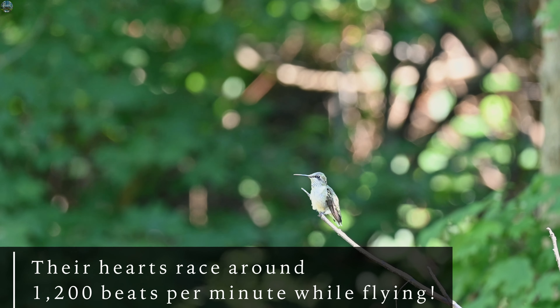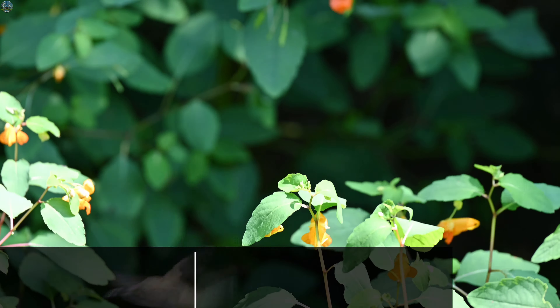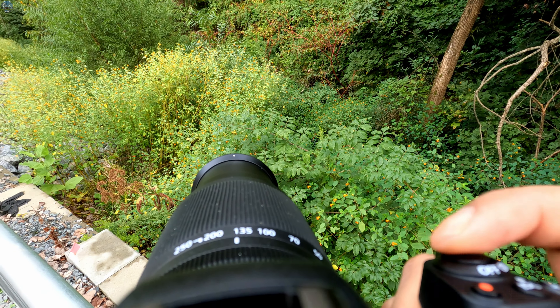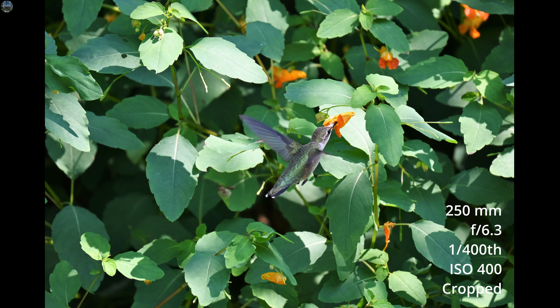Hi everyone. A few days back I was taking a walk along this trail which is just behind my home in Charlotte, and I noticed many tiny flowers along this road. Then I realized there are almost 10 to 15 hummingbirds going through all these flowers. Right now it is September and these hummingbirds will start their migration towards south soon, so I thought it's a good idea to come here and do some hummingbird photography.